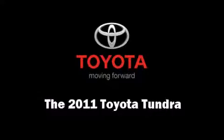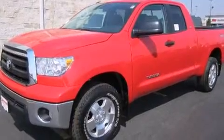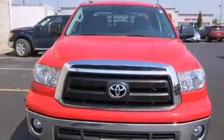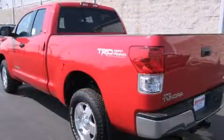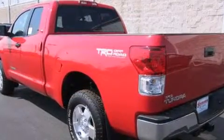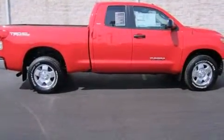Take command of the road in the 2011 Toyota Tundra. A 4.6-liter V8 engine pairs with a sophisticated six-speed automatic transmission, providing a smooth and predictable driving experience. Well-tuned suspension and stability control deliver a spirited yet composed ride and drive.